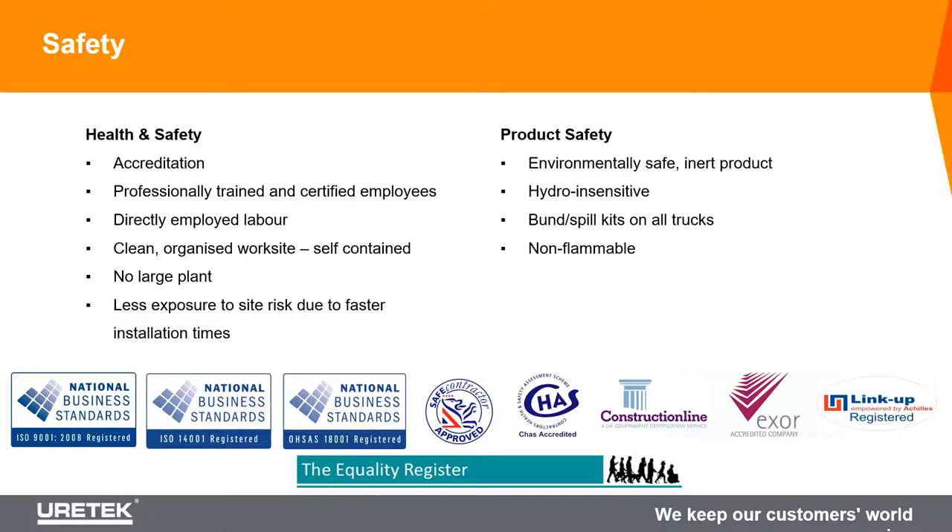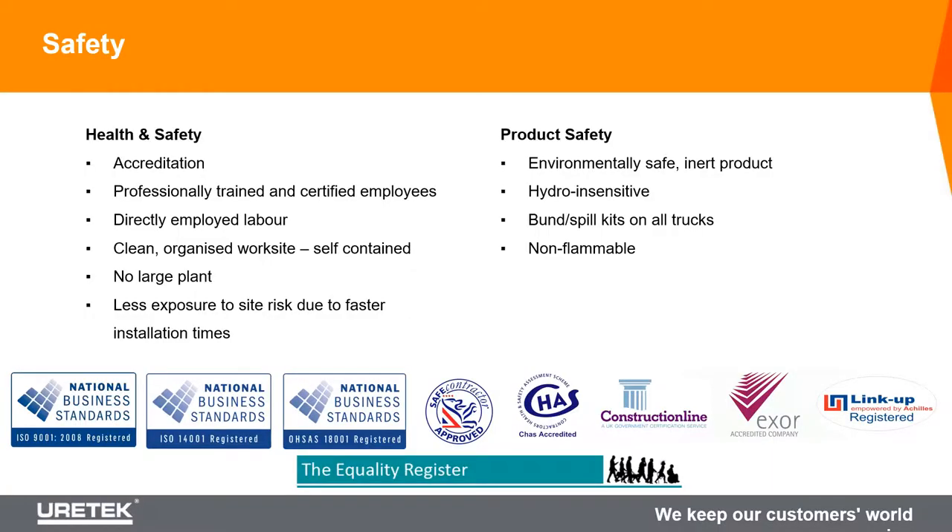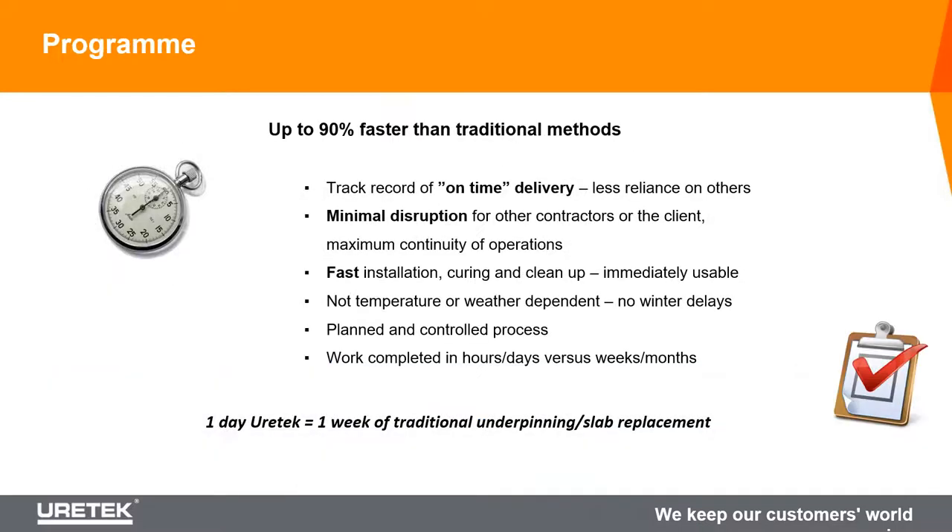On safety: we have all the necessary accreditation to get on all sites within the UK. All of our operatives are directly employed - we don't use agency staff. All operatives carry CSCS cards and PTS to work trackside. In terms of product safety, once the material is installed and cured it's a totally inert material - it won't contaminate soil, won't contaminate groundwater, and it's non-flammable. On program: materials cure in about 30 to 40 seconds, and because the installation method is so non-intrusive, residential projects are usually one to two days on site. Compare that to piling or traditional underpinning - there's a real program benefit to using the Eurotech system.